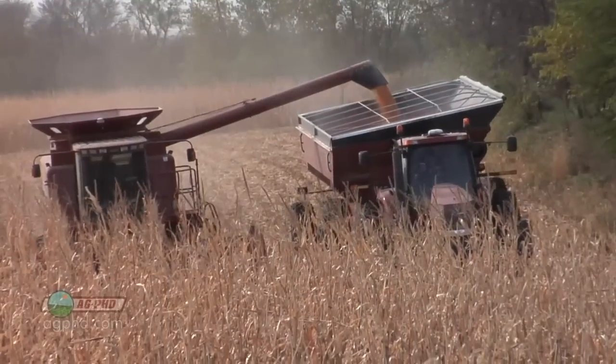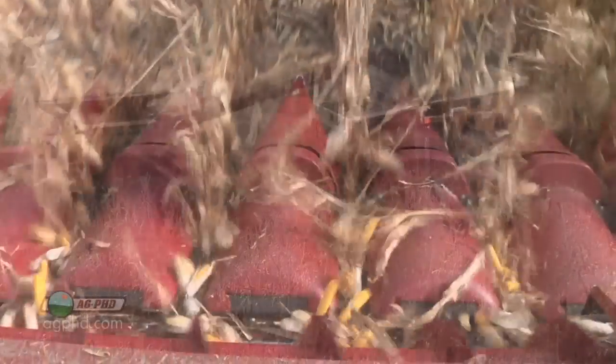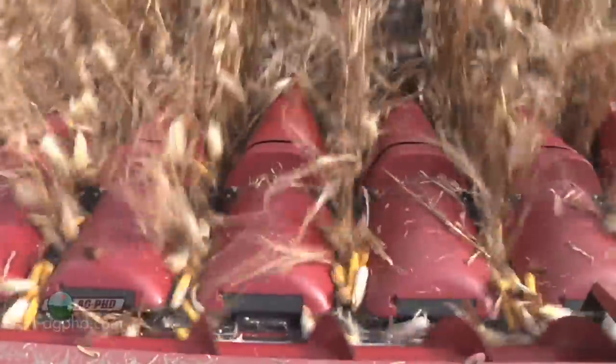On one pass on my farm last year, I had to get out four or five times out of the combine to try and throw branches out of the way because they fell down into a field that had seven, eight, nine-foot tall corn. You don't see it until you get in there with the header, and all of a sudden it's a problem.